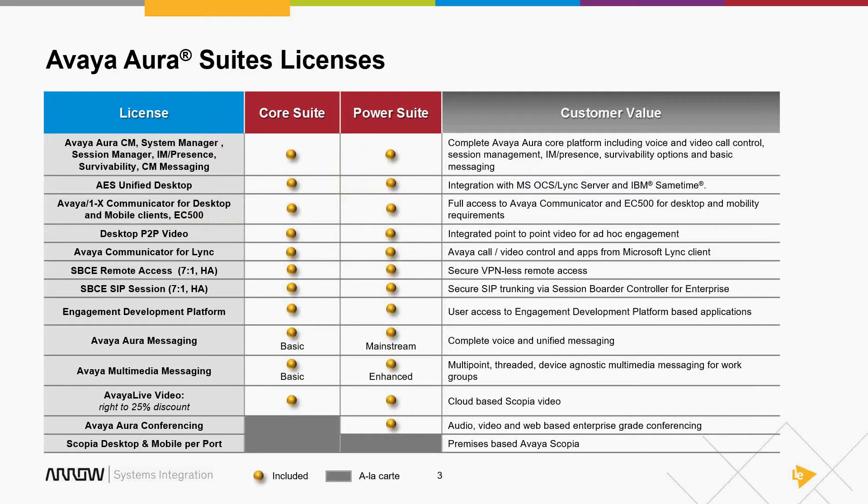Now let's talk about what isn't changing. Those of you who've already migrated to release 6 know the user license model had changed. Early in release 6 they had Foundation, Mobility, and Collaboration user tiers, but they realized that wasn't how people buy, so they switched to Core Suite and Power Suite. The good news is in release 7 nothing changed — it's exactly the same as before.